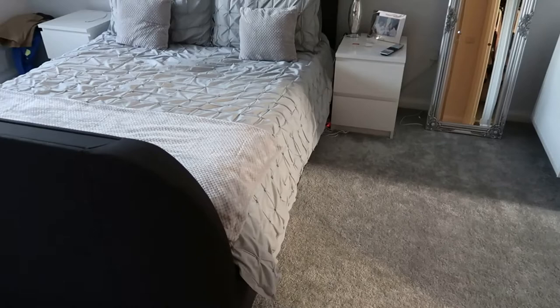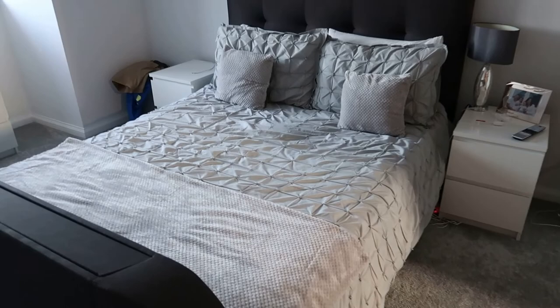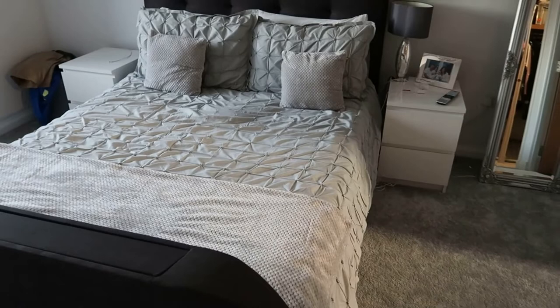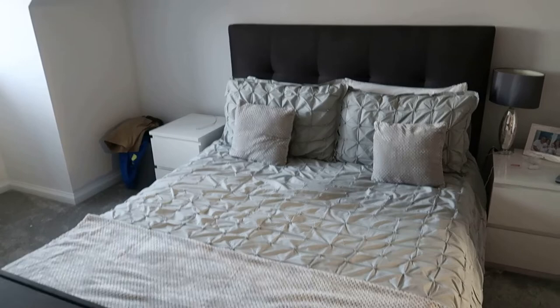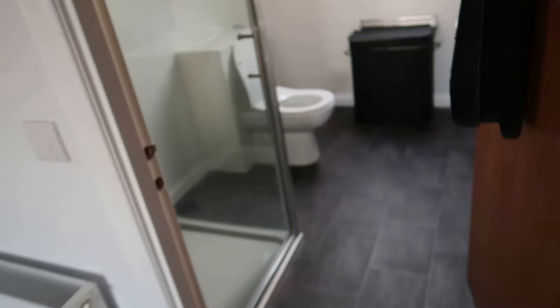This is our bedroom — gray carpet again. We still need to get that mirror hung, and we've ordered a new bed which should come in a couple of weeks, so we're saying bye-bye to the TV bed. The bed covers are from Next. We also bought this little bedside light from Amazon — maybe about 30 pounds — and I really love it, similar to what we had in our old house.